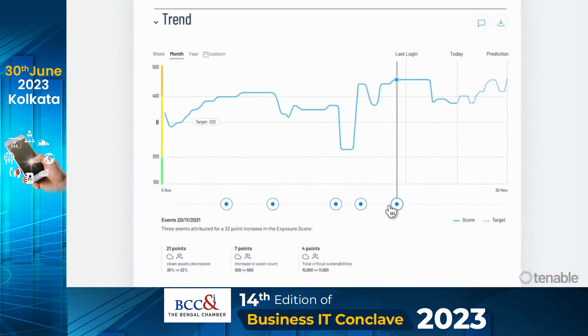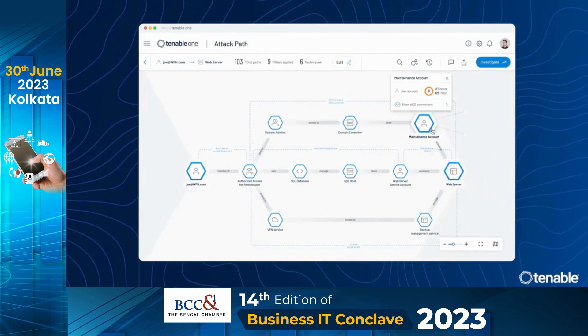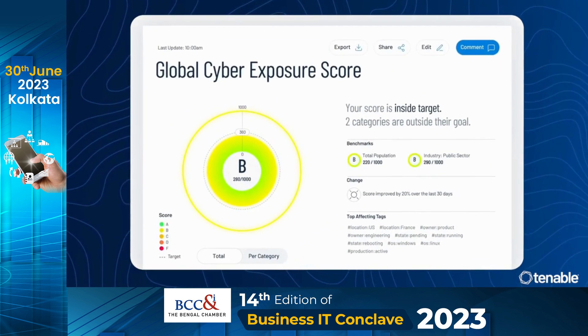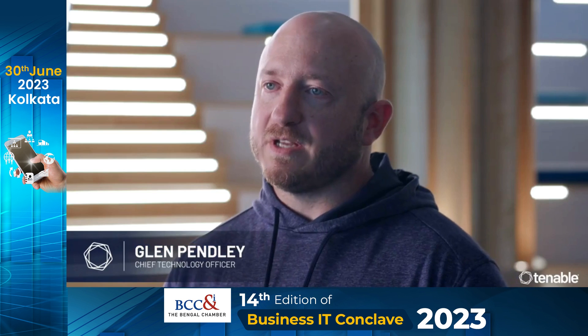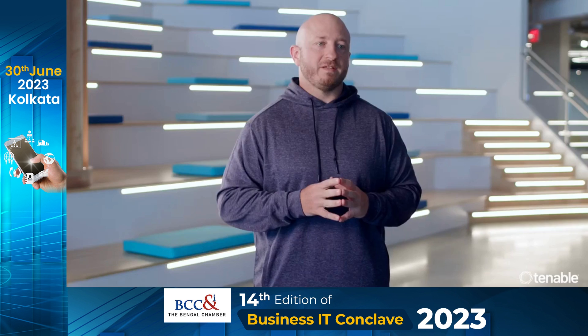This helps them prioritize which threats to remediate now and provide comprehensive, easy-to-understand reporting for business leaders so they can make informed decisions, confident they have the full picture. Exposure management is the future of the cybersecurity industry. Tenable One enables organizations to operationalize both preventative and proactive security measures with ease.